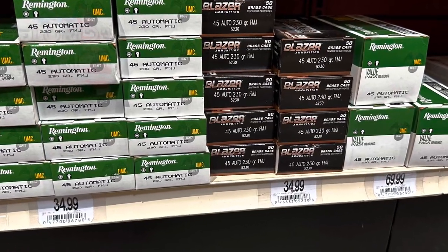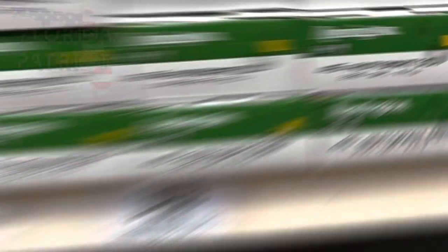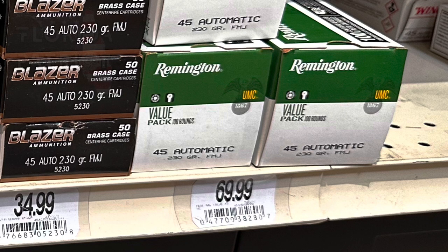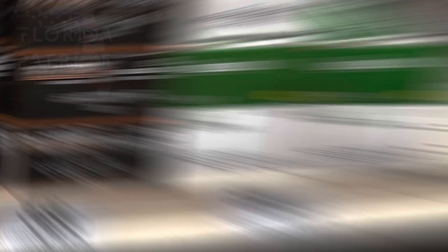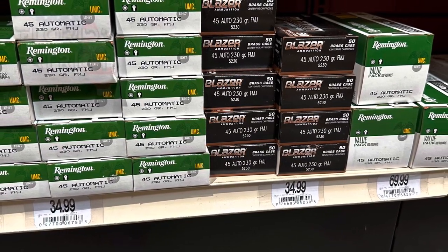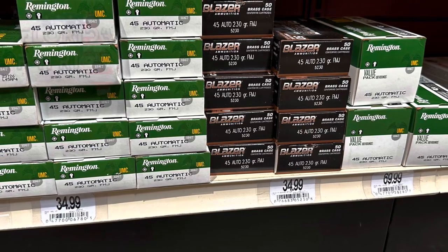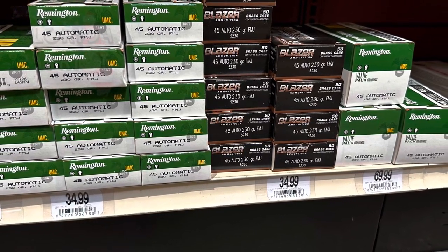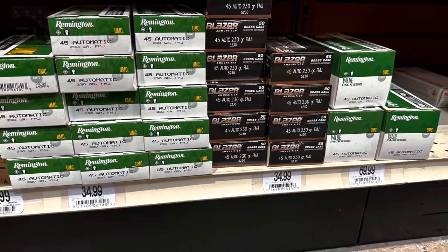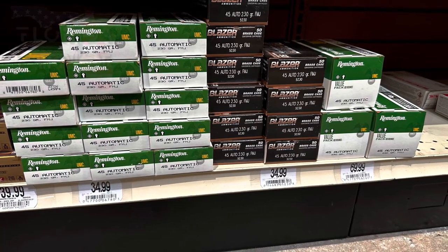Next up is Remington 45 Auto, 230-grain full metal jacket box of 50, setting you back $35. We also have Blazer 45 Auto, 230-grain box of 50, also $35. Then Remington 45 Auto box of 100 for $70. If you do the quick math, there's no deal buying the 100-round box versus two 50-round boxes — it costs the same. $35 for 50 rounds or $70 for 100 rounds. Pick your poison.